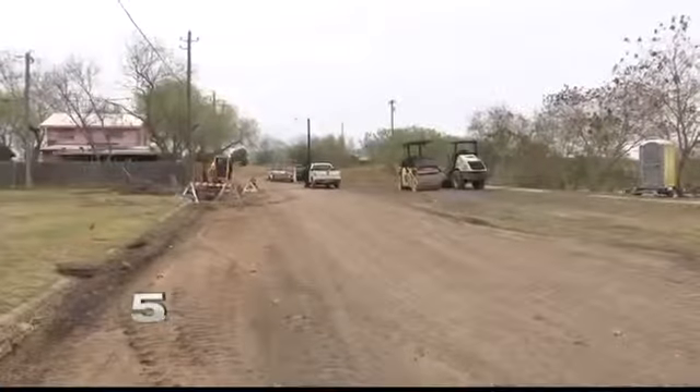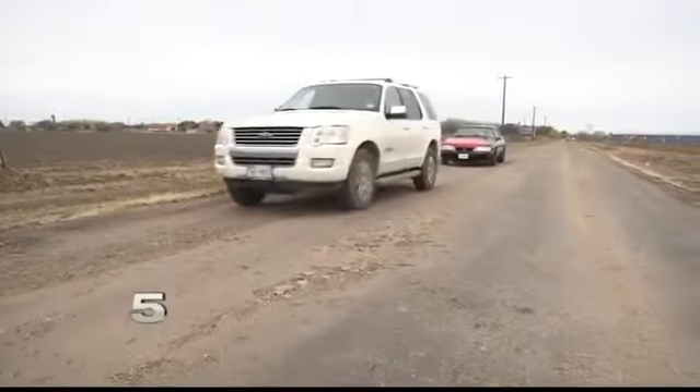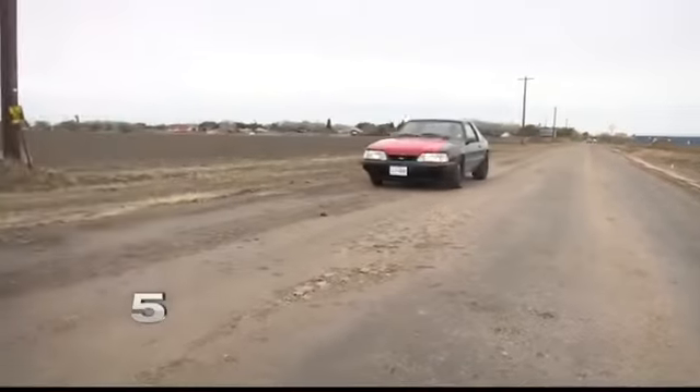De La Rosa says the project should take a couple of months to finish. They just finished milling the road, or taking up the old asphalt. He says the need just doesn't stop — Schaefer was one of 81 roads that needed to be worked on in San Benito. Cecilia Gutierrez, Channel 5 News at 6.